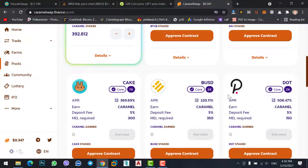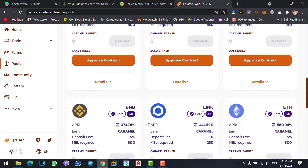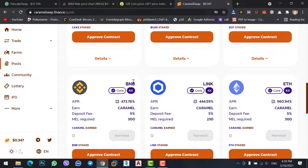Here you can check about BNB staking. If you stake BNB you will get 473% profit, which you earn in Caramel. Caramel Swap will give you about 200 Caramel daily while you stake your BNB.